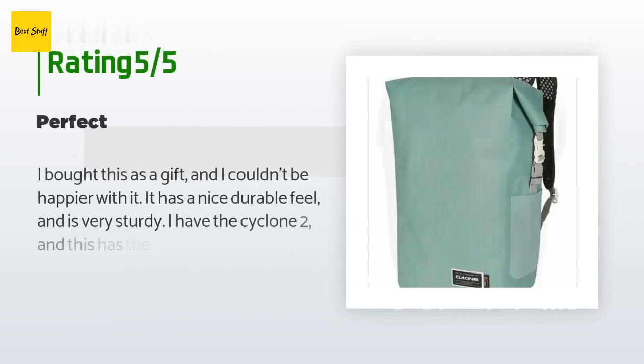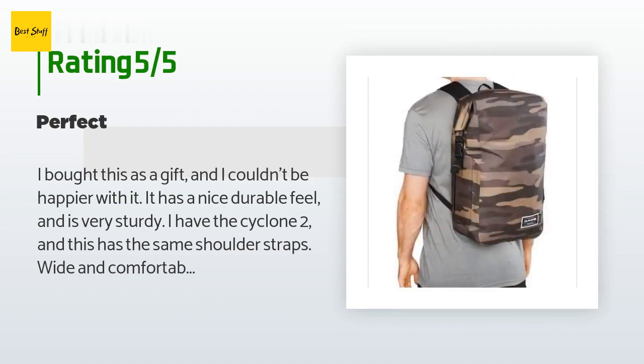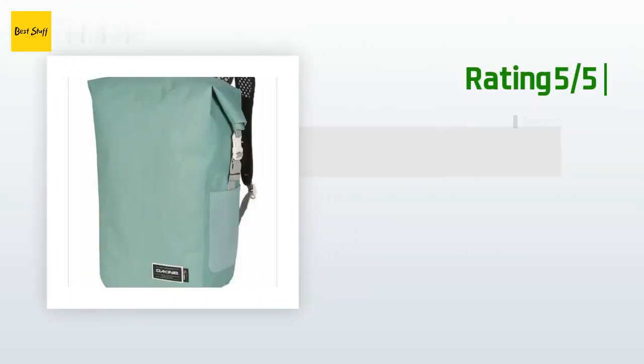There are 13 customer reviews with an average rating of 4.5 stars. A customer said: "I bought this as a gift and I couldn't be happier with it — it has a nice durable feel and is very sturdy. I have the Cyclone too and this has the same wide and comfortable shoulder straps. Very high quality." Another happy customer said: "Love surf stuff, shipping was fast."